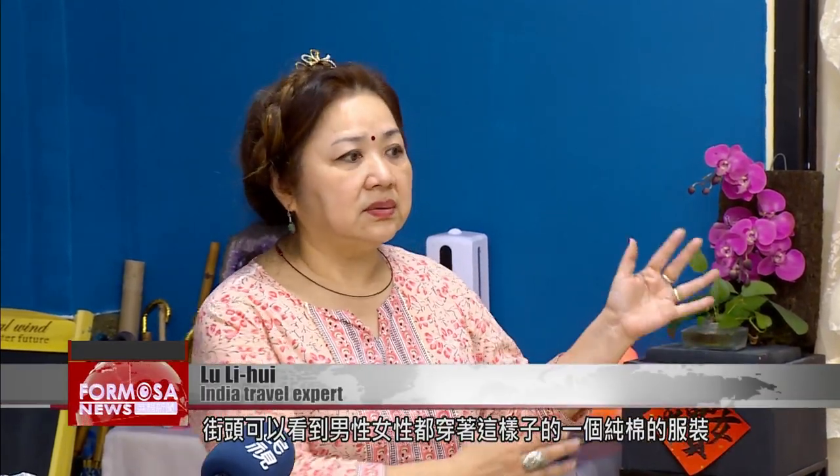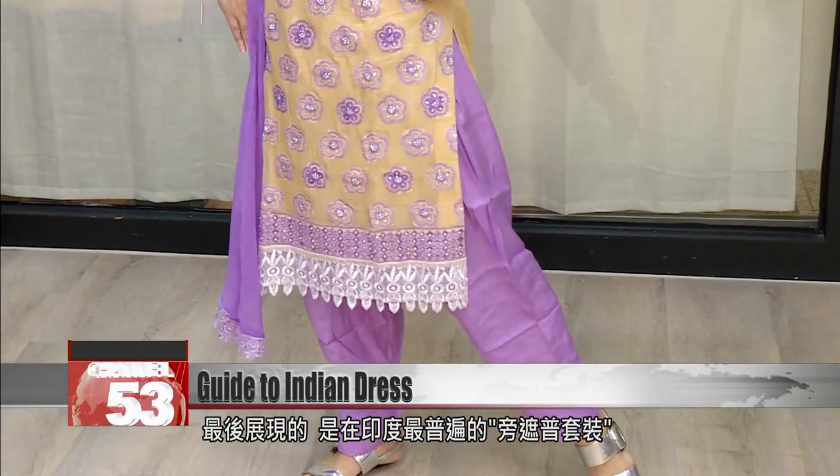On the street, you see men and women wearing pure cotton clothing. This longer style is called the kurta. Finally, we come to the most common form of dress seen in India — the salwar kameez and the kurta.